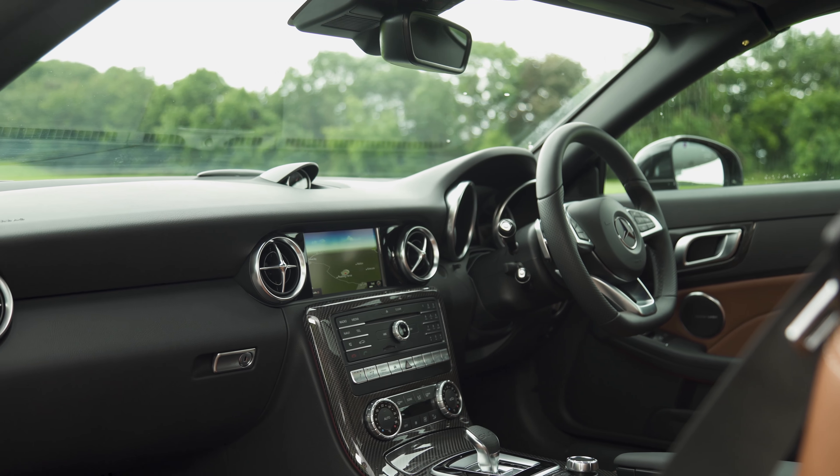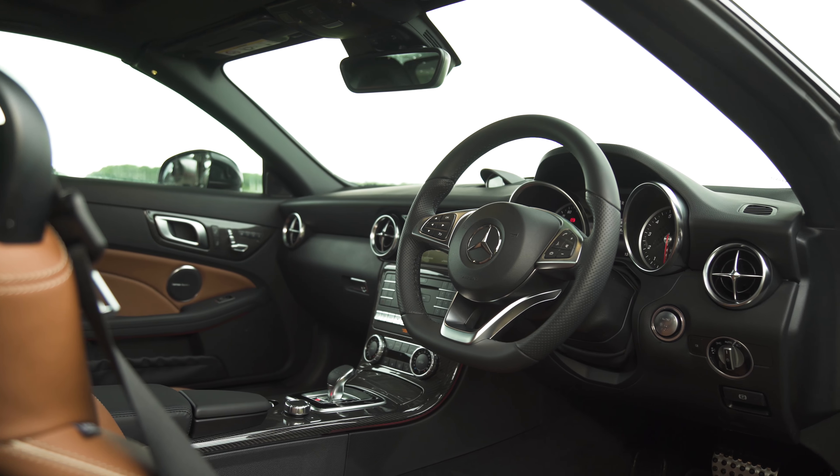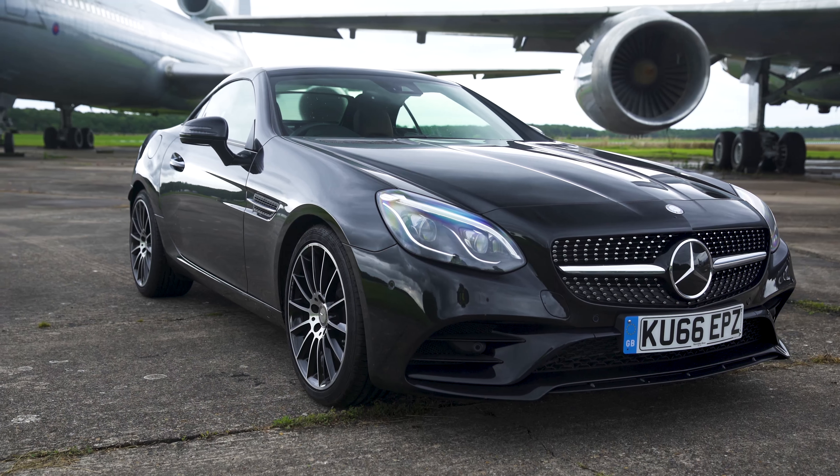If you really love your tunes, you can upgrade to a 10-speaker Harman Kardon Hi-Fi. It's much better than the regular system, and it's punchy enough to make up for the extra wind noise you get when you take the roof down.